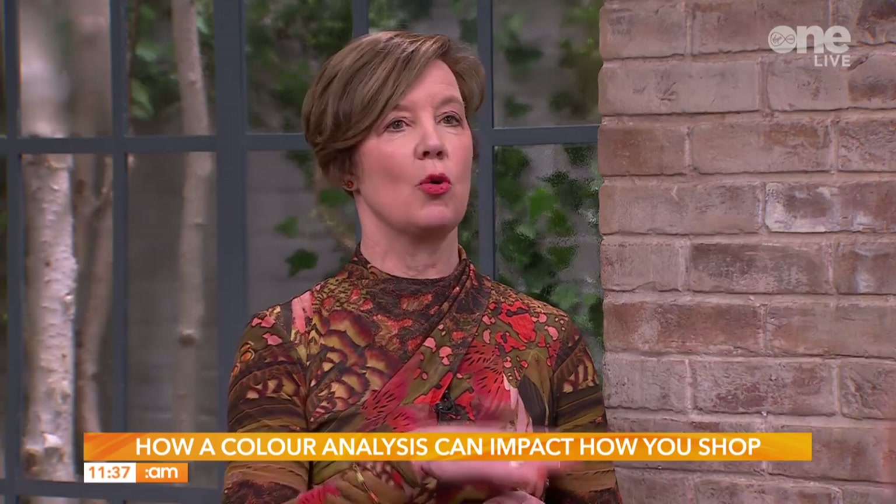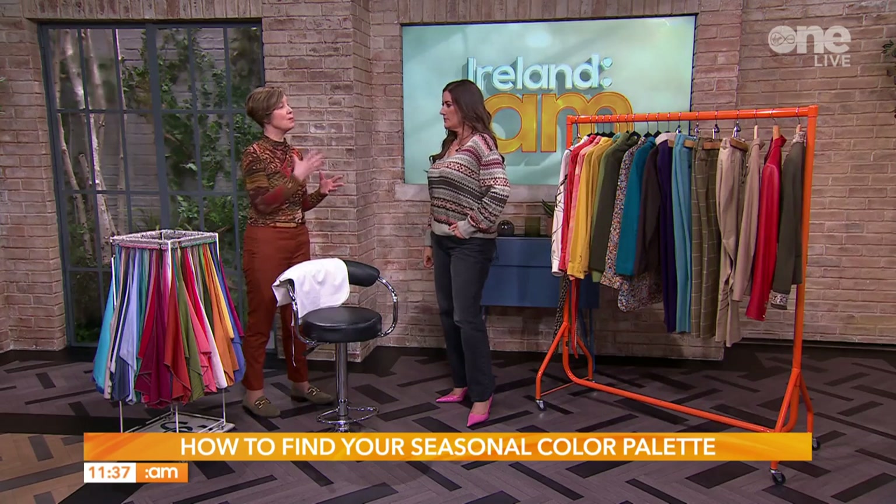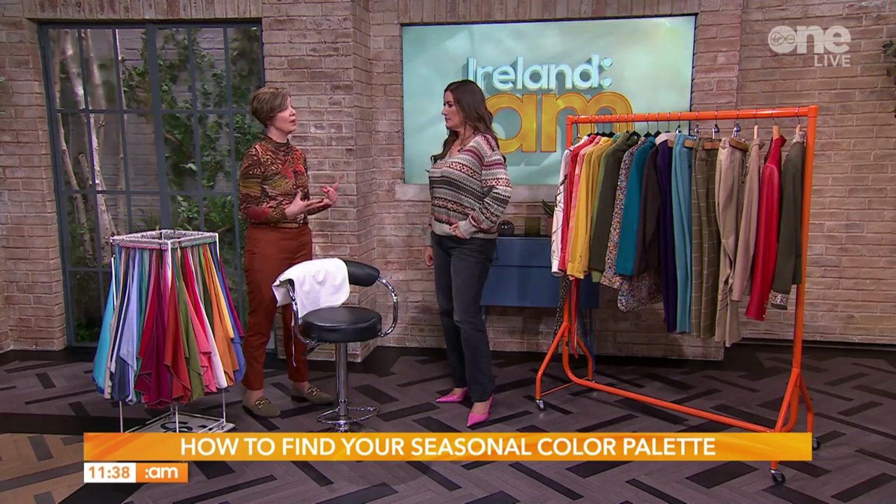Your undertone doesn't change — it stays with you throughout your life. As we get older we typically fade: eyebrows fade, hair fades, everything fades. What I encourage clients to do is keep vibrant colours up near your face so that you're never ignored or talked over. For women particularly, who are often less visible than men and have a harder time taking their space, this empowers people to take their space.